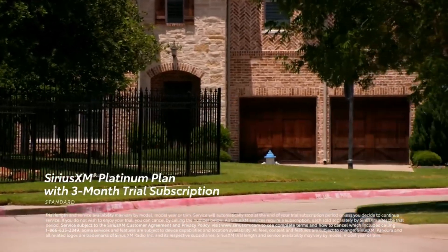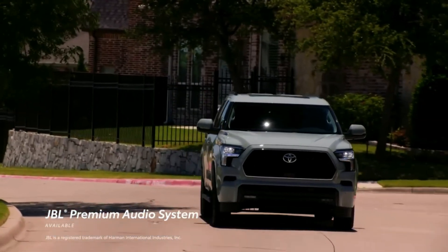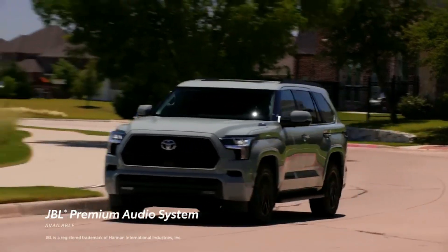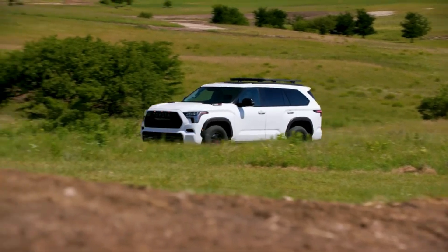We could do without the fake engine noise pumped into the interior through the speakers, as the engine's very faint, very occasional turbo whistle — all its twin-turbo V6 competitors do this — and other natural noises were more than enough for us.